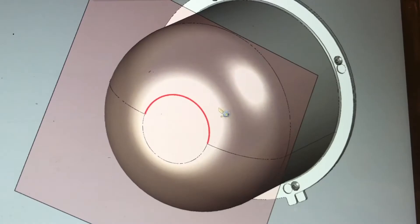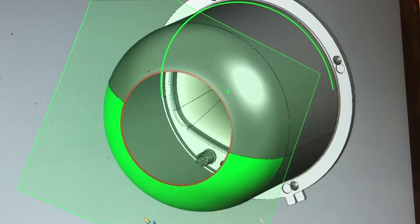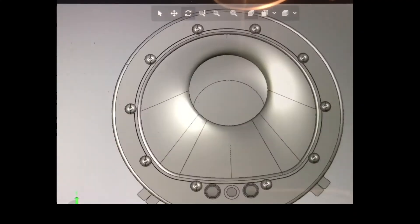We worked very closely with the Hyperbaric team at the Alfred in designing the non-invasive ventilation hood we have been working on. Their enthusiasm and commitment towards a locally produced hood cannot be overstated.